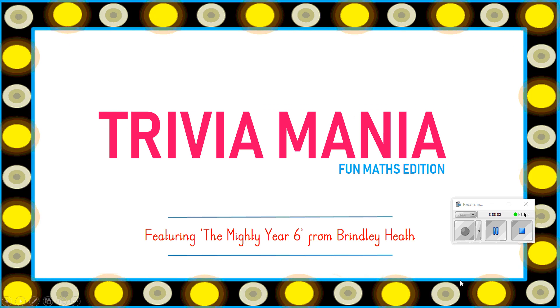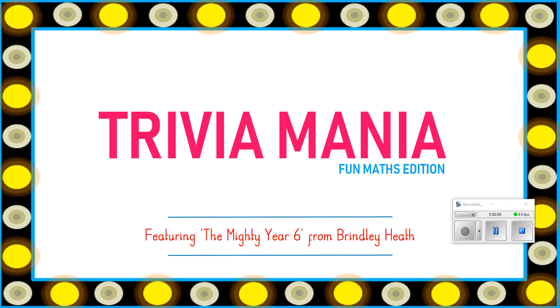Hi Year 6. Welcome to Friday's Maths Quiz. I know you all loved doing this Maths Quiz last week, with lots of you sending in your scores and telling me those.